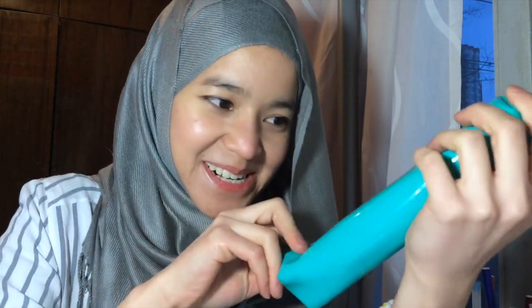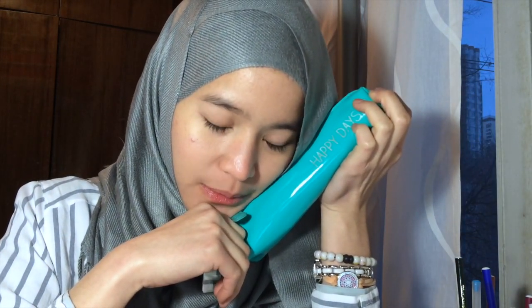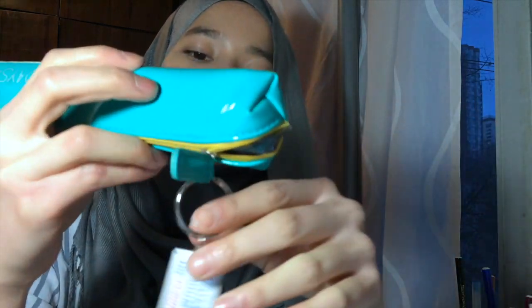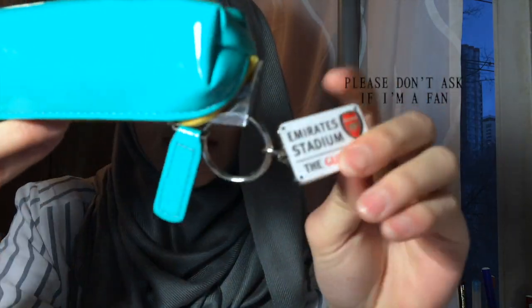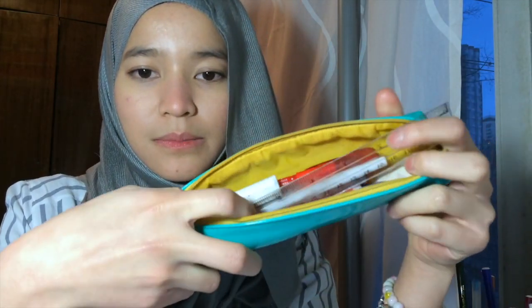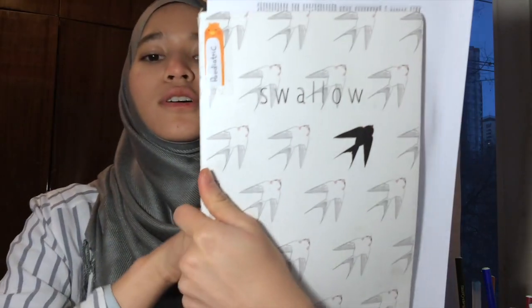The next thing is my pencil box — the cutest pencil box ever! I love this pencil box, I bought it in London. I also have a pencil keychain. Inside the pencil box is everything you need: pencils, and all those basic things.